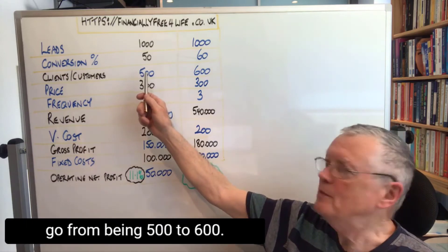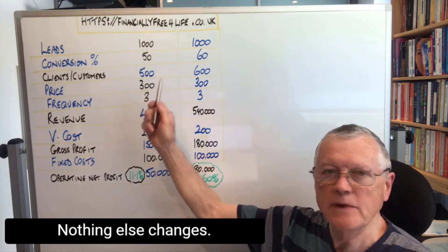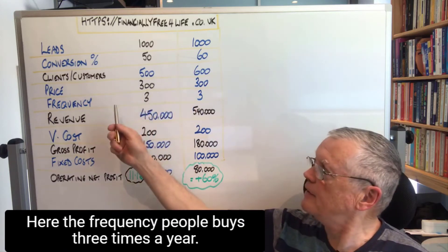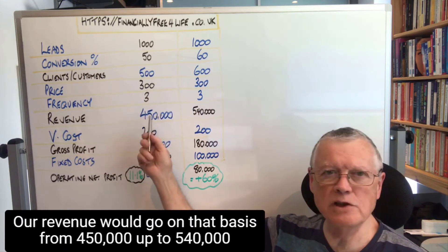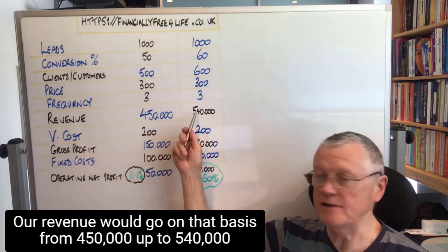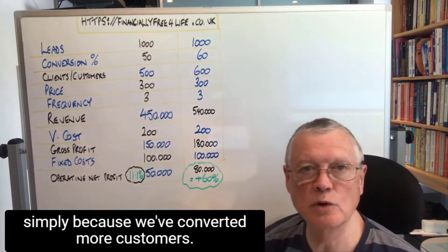Our number of customers would go from 500 to 600. Nothing else changes, so our average price is going to be 300 here. The frequency people buy is three times a year. Our revenue would go on that basis from 450,000 up to 540,000, simply because we've converted more customers.